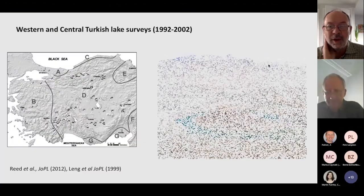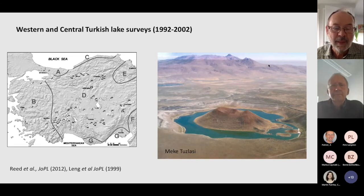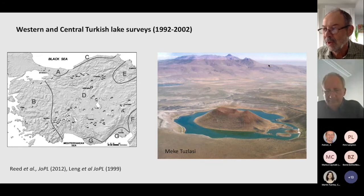The wider context is that in the 90s and early noughties, we did a modern lake survey in western and central Anatolia, along with a number of colleagues. We were using that partly to develop a training set to relate things like lake water chemistry to diatoms and ostracods, but also to select more promising ones for coring.